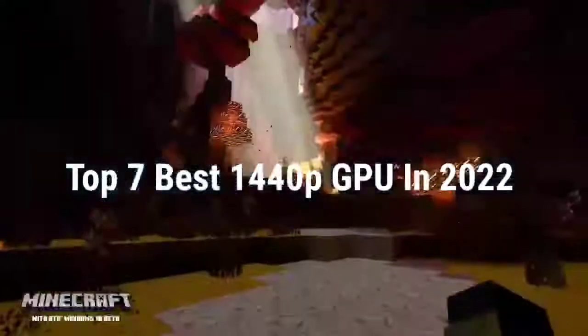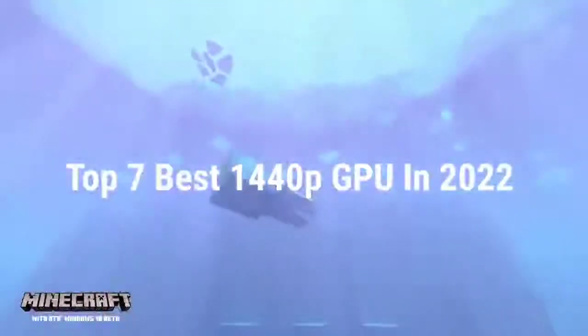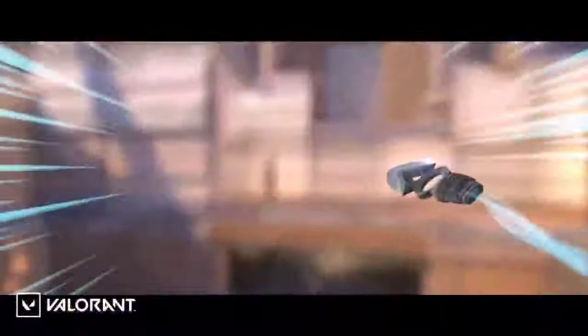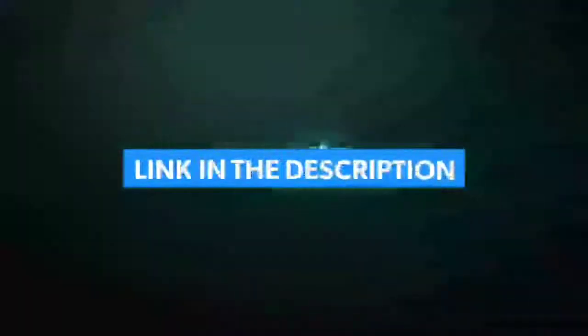Top 7 Best 1440p GPU in 2022. Through extensive research and testing, I have put together a list of options that will meet the needs of different types of buyers. So whether it's price, performance, or particular use, we have got you covered. For more information, I have put links of products in the description. Make sure to check it out.